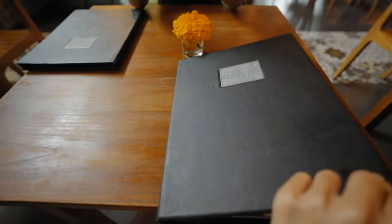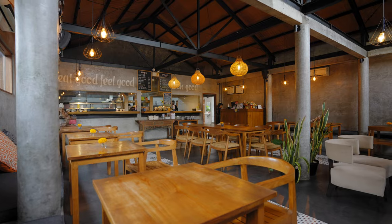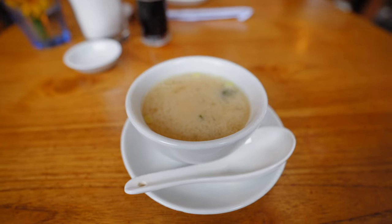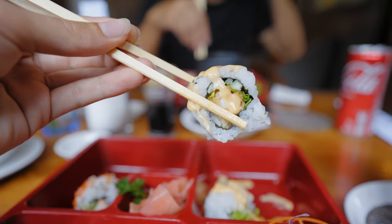Now we're eating dinner at one of my favorite restaurants in Ubud. This place is called Nagi Kitchen, and it's mostly a sushi restaurant, but they also have other Japanese food like ramen or udon, and the prices are actually pretty reasonable. I got the sushi combo box for 65,000 rupiah, which comes with miso soup, ocha, four pieces of California roll, and two other choices of sushi.